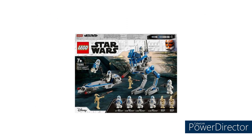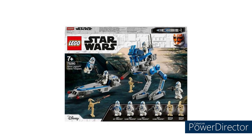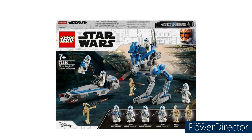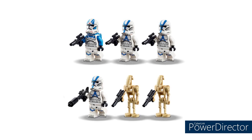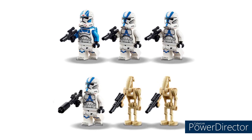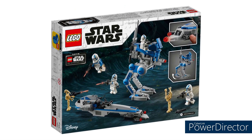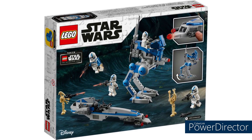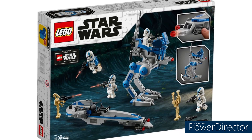Moving into some quick honorable mentions. First up is the 501st Legion battle pack — a set I've already reviewed. It's actually sold out on LEGO.com and down to around £17, so it's probably gone. But it's a 10 out of 10: easily the best clone scout walker LEGO has ever made, with fantastic figures. The builds are a bit oversized, but overall it's a great set.